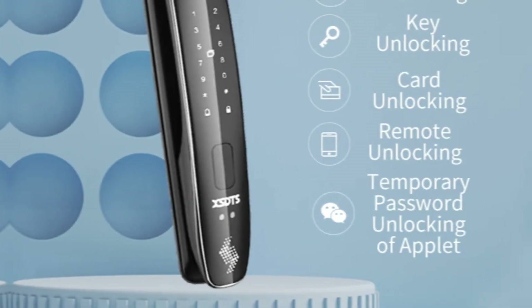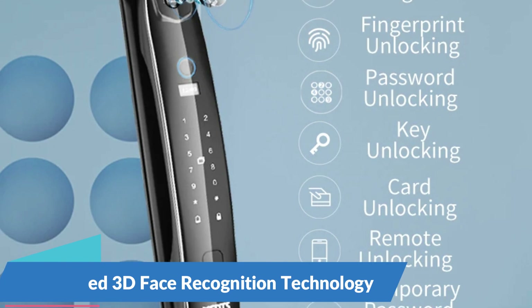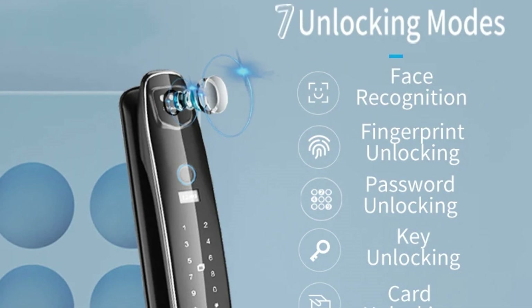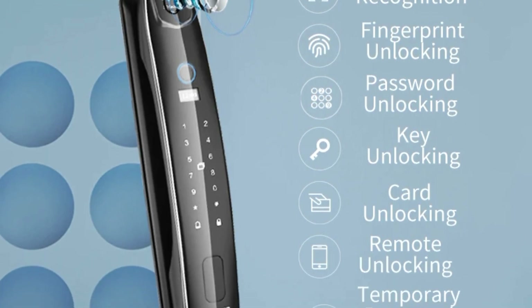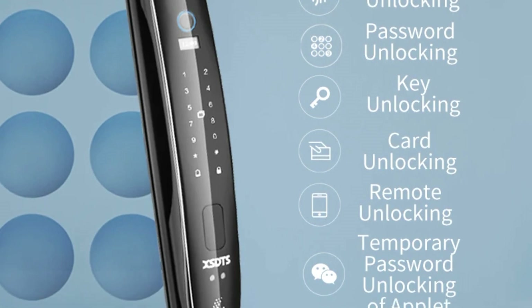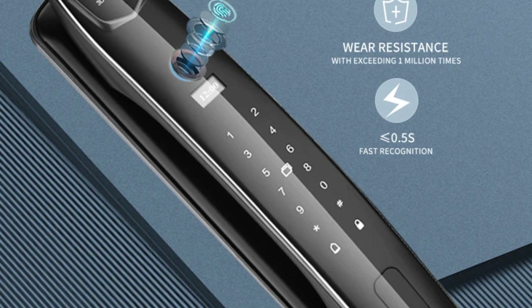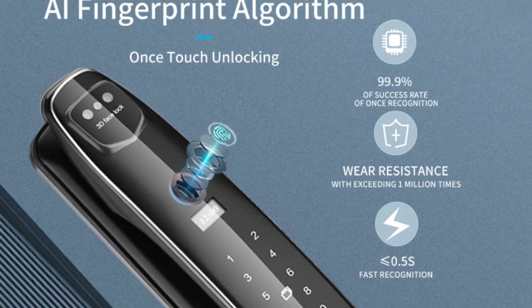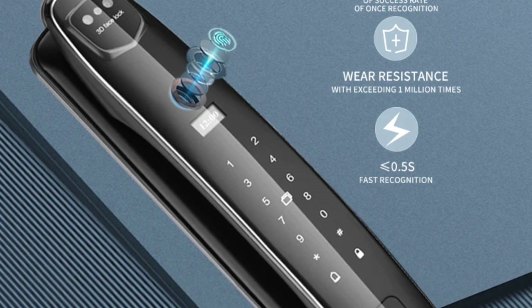Advanced 3D Face Recognition Technology. At the forefront of security innovation, the 3D Face Smart Door Lock utilizes advanced facial recognition technology to grant access to authorized individuals. By analyzing facial features in three dimensions, it provides a highly secure and accurate means of identification, minimizing the risk of unauthorized entry. In addition to facial recognition, the smart door lock offers intelligent fingerprint scanning and password entry options, with support for multiple registered fingerprints and passwords.